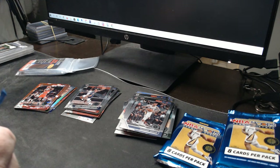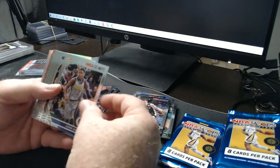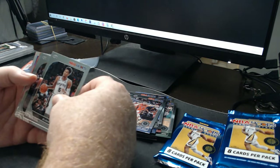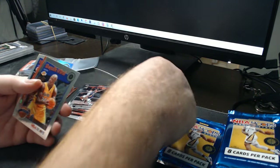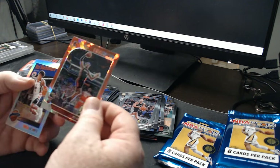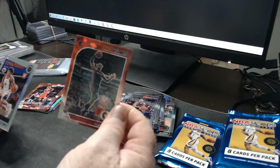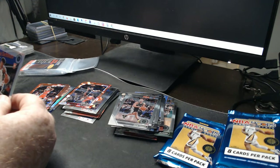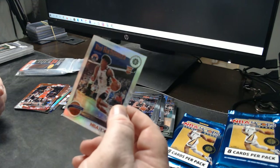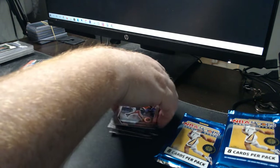These are pretty fun — this box is pretty fun. Like I said, it's retail, but with the cracked ice rookies so far they're good. Josh Hart, Murray Forbes, there's Shaq Daddy — Shaquille O'Neal. Nice, there's another rookie cracked ice. Pau on it! There's Rui Hachimura rookie. Very good stuff — that's a good pack.